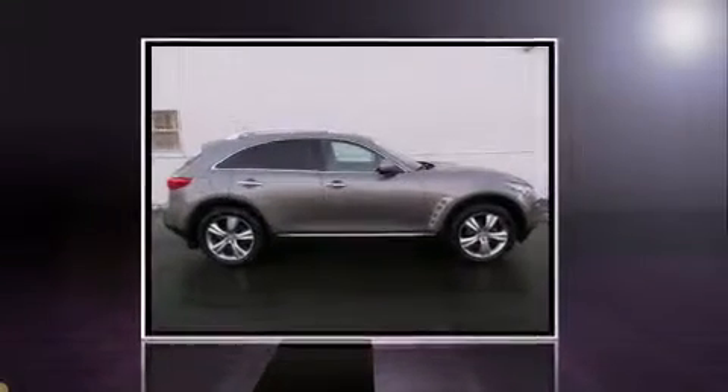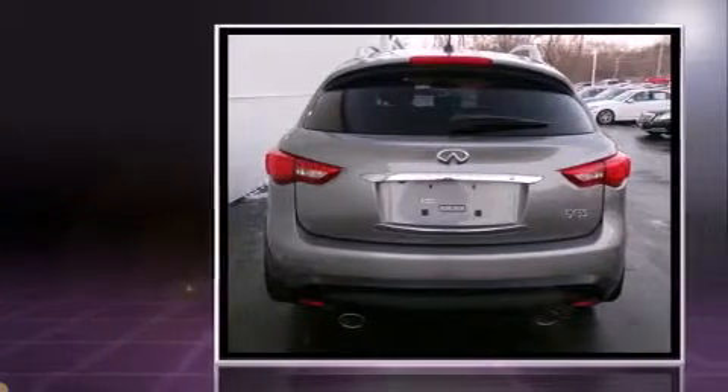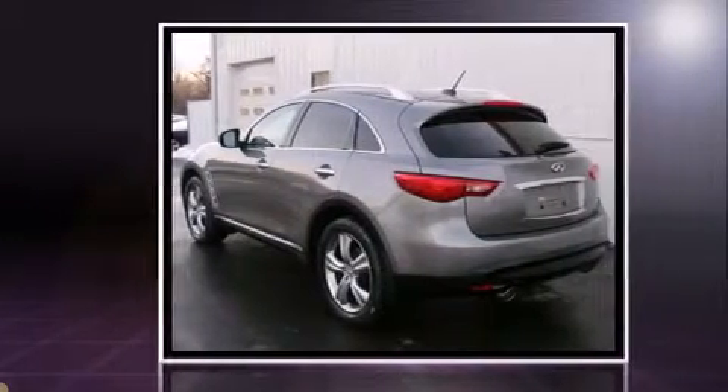Take command of the road in the 2009 Infiniti FX35. Under the hood, you'll find a six-cylinder engine with more than 300 horsepower. And for added security, Dynamic Stability Control supplements the drivetrain. All-wheel drive provides for safe passage, regardless of road or weather conditions.